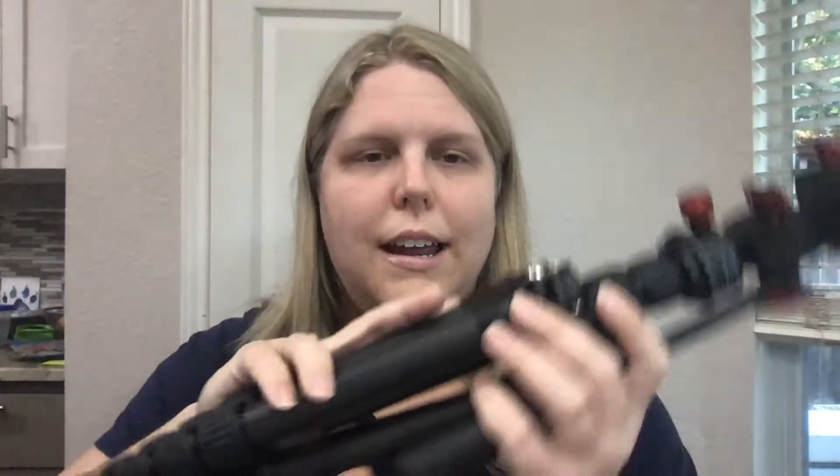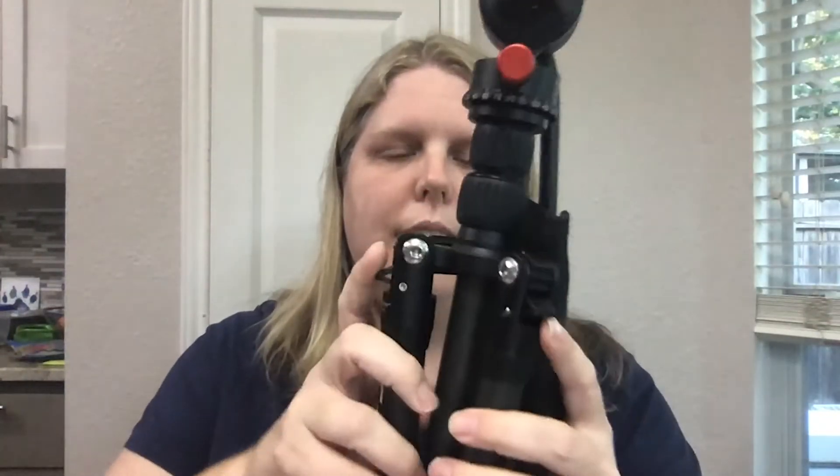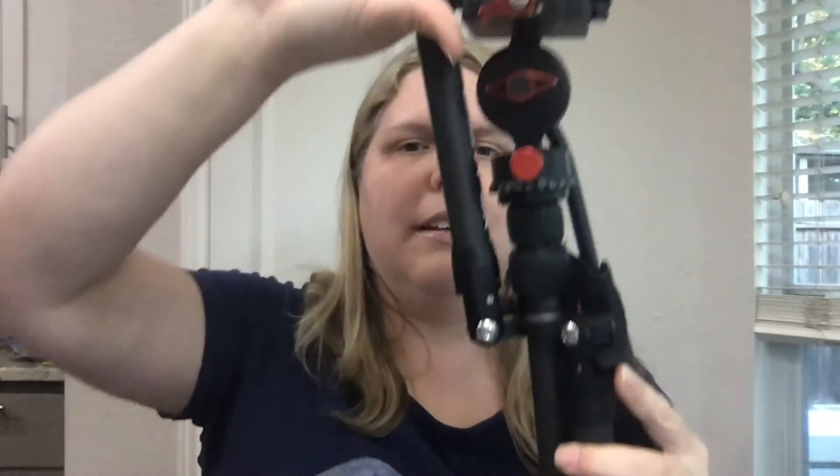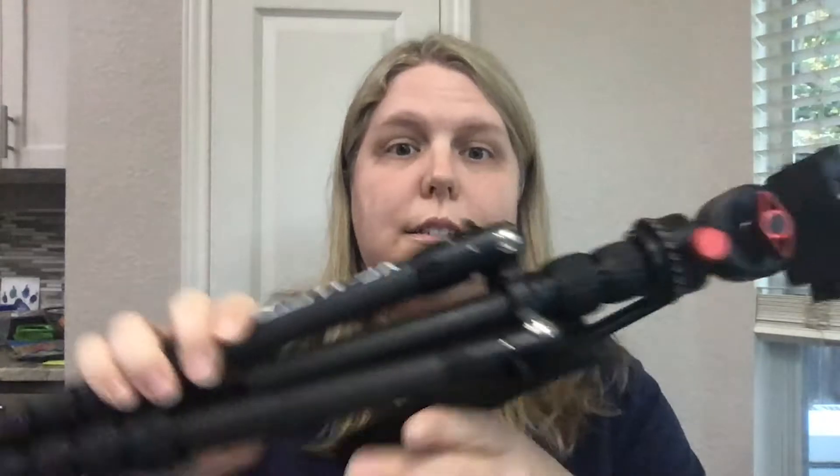So now I actually have a travel tripod. This little guy can get smaller and it's really flexible and super light, so I don't mind hauling it out onto the ice or on a hike. It also packs down very, very small. So it's important to have gear that you actually want to use and that's not too heavy to haul around.